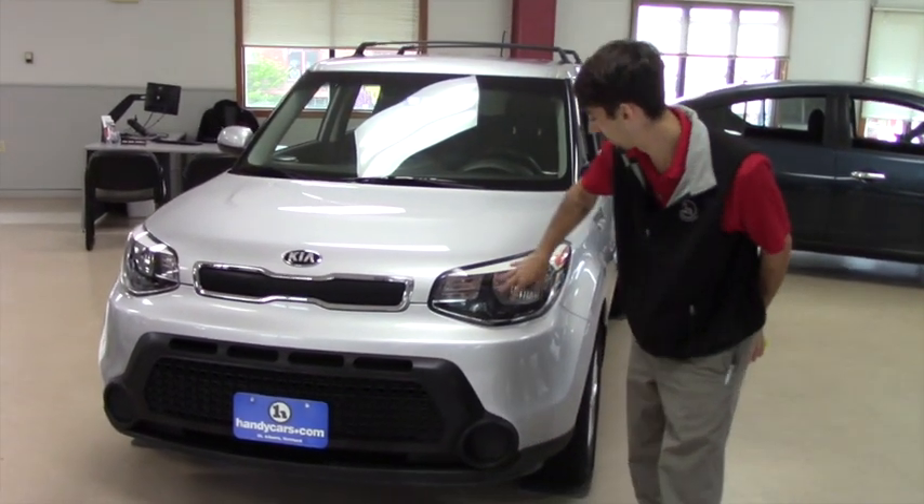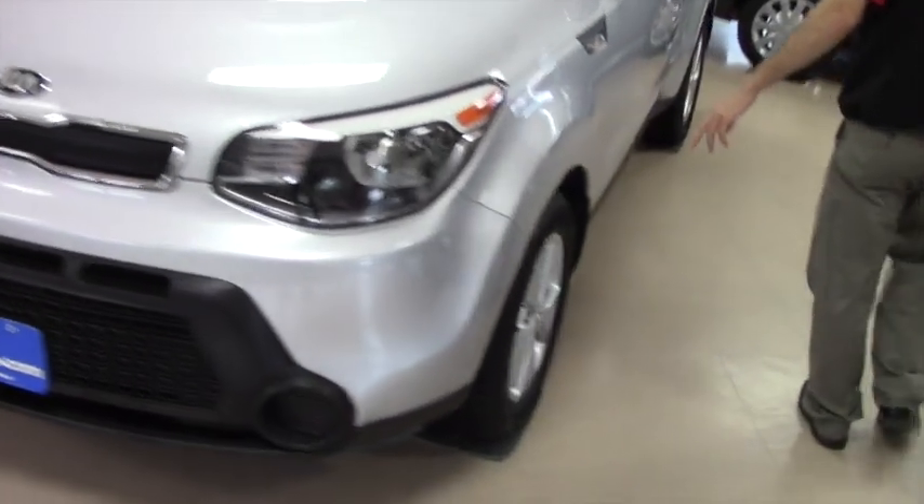Going over the features real quick, you're going to have the headlights here, these alloy Kia rims, color key mirrors, and it does have the cross bars on the roof rack up top.